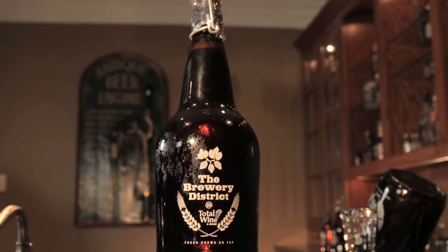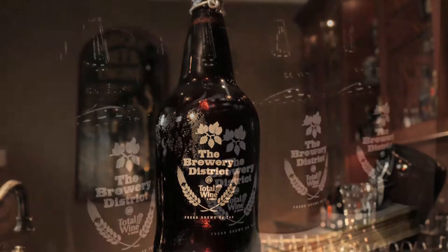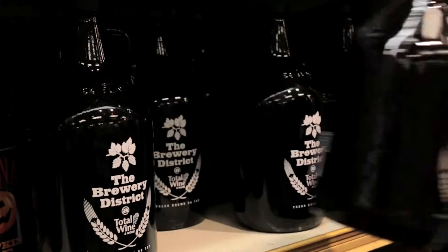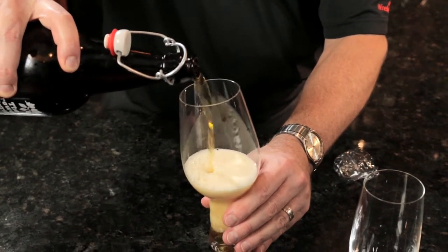Hi, I'm Rob Hill, Certified Cicerone with Total Wine & More, sharing information today about growlers. A growler is a resealable bottle filled to order with draft beer. It offers attractive portability and affordability for conveniently enjoying fresh beer at home or at a party.